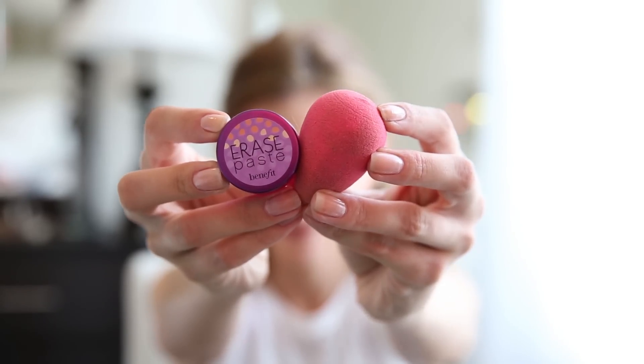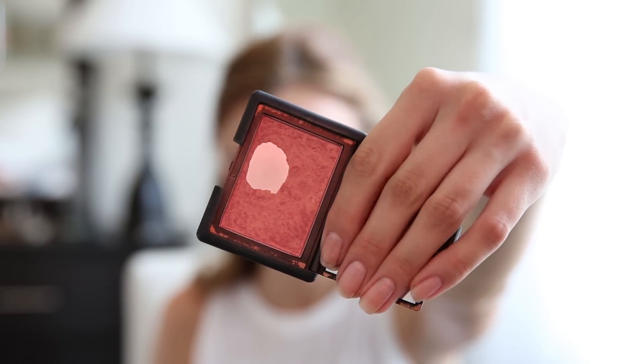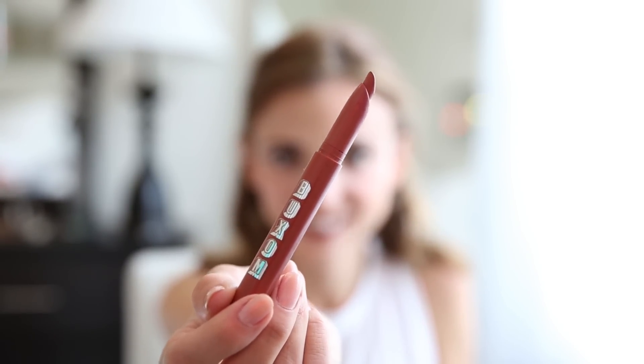Next, I'm using Benefit's Erase Paste to brighten and highlight under my eyes with my Beauty Blender. Then I add a brush of blush from NARS, just to the apples of my cheeks on the center, and blend that out. For a lip color, I have been obsessed with Buxom lip foundations — this is in the color Bare, and it's a creamy matte lip foundation. I love the color of this. It looks super natural but it stays on for so long.